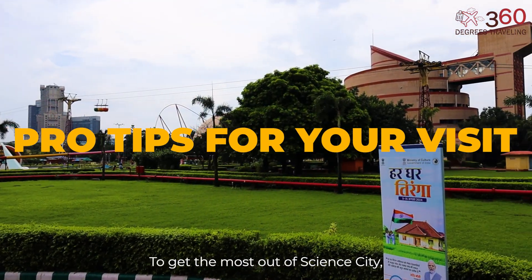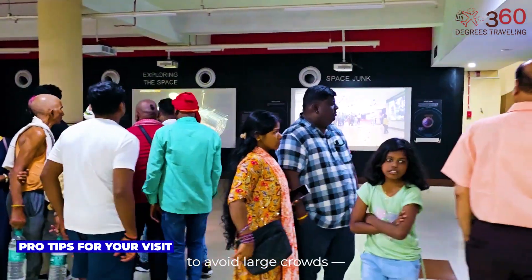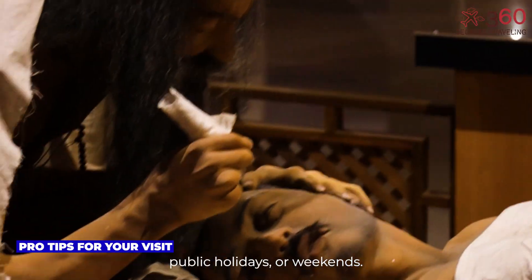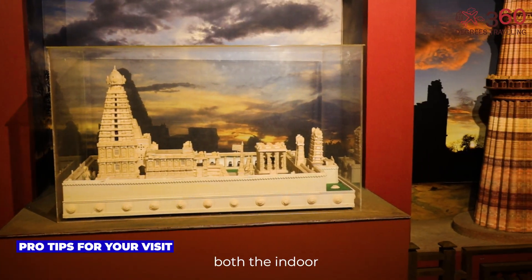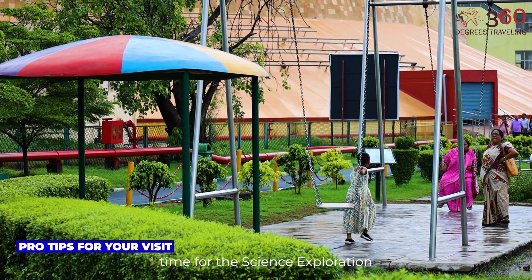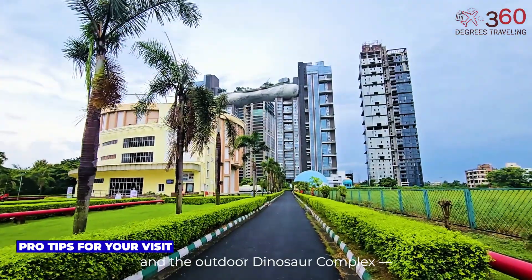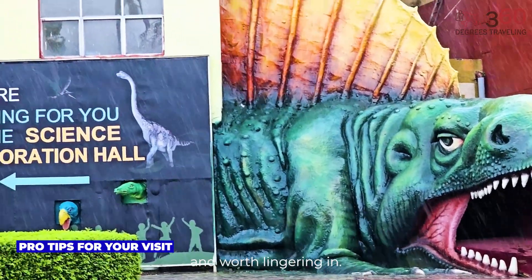Pro tips for your visit. To get the most out of Science City, try visiting on a weekday to avoid large crowds, especially during school vacations, public holidays, or weekends. Start your day early to cover both the indoor and outdoor attractions at a comfortable pace. If you're coming with kids, allocate extra time for the Science Exploration Hall, evolution-themed exhibits, and the outdoor Dinosaur Complex — these tend to be crowd favorites and worth lingering in.